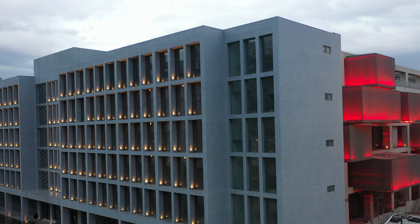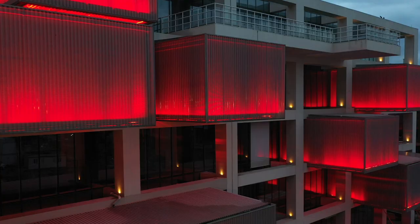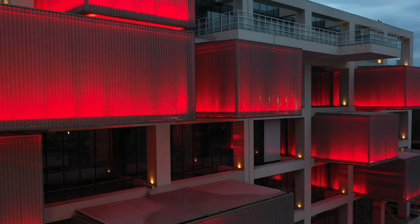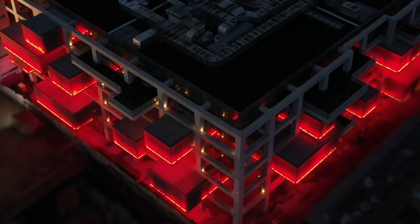To me, the use of lighting is fantastic. When it gets dark, filtered lights reflect off the cement panels and turn the building red.